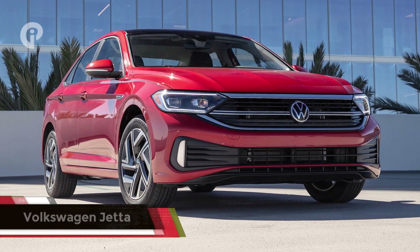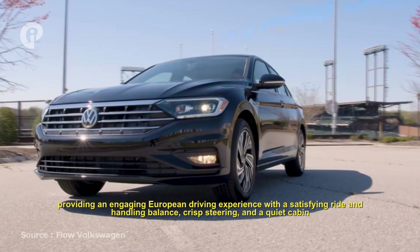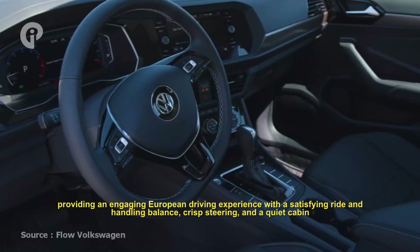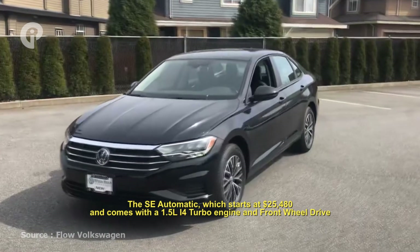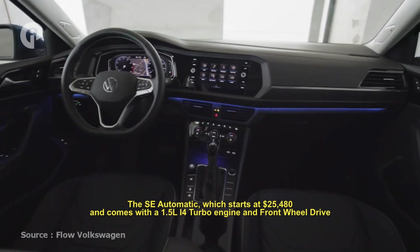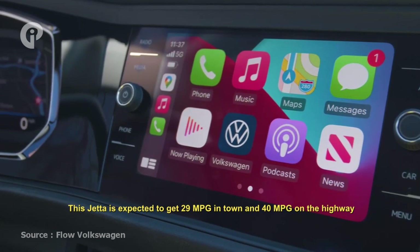Number 10: Volkswagen Jetta. The spacious and fuel-efficient Volkswagen Jetta stands out in the small car segment, providing an engaging European driving experience with a satisfying ride and handling balance, grippy steering, and a quiet cabin. The Jetta is a five-seater with five trim levels. The SE Automatic, which starts at $25,480, comes with a 1.5-liter I4 turbo engine and front-wheel drive and is the most popular style. This Jetta is expected to get 29 mpg in town and 40 mpg on the highway.